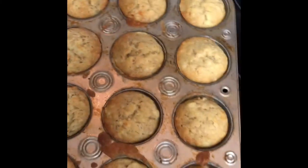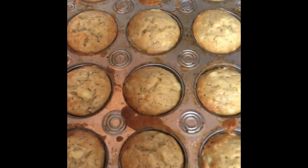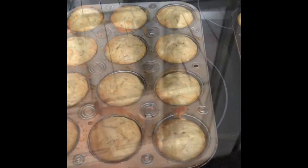Totally unrelated, but my oven timer just went off for banana muffins — it's my mother-in-law's recipe and seriously the best banana bread recipe I've ever had. I can post it for you guys if you want!